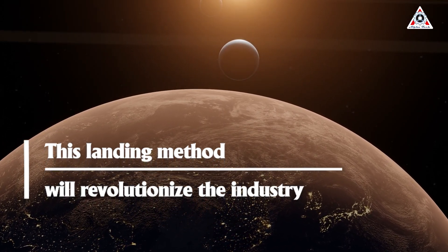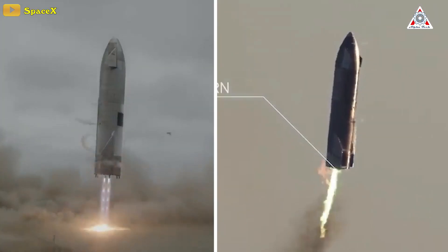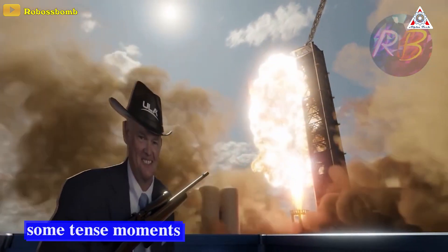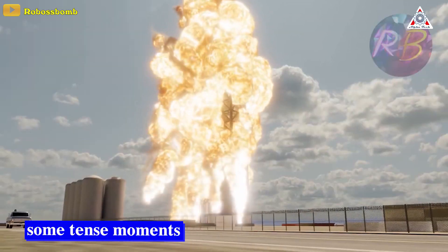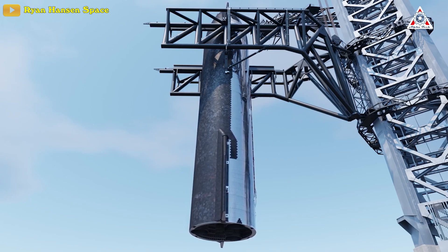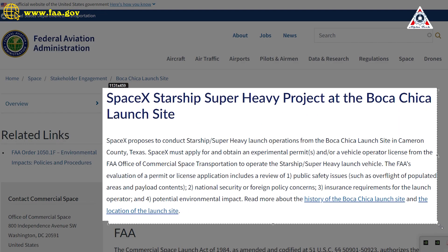This landing method will revolutionize the industry and save SpaceX millions. The Starship prototype launches have been both successful and explosive, so the launch tower might also face some tense moments. As Musk tweeted, 'Success is not guaranteed, but excitement is.' SpaceX could attempt to catch a Super Heavy booster out of mid-air with Mechazilla as early as Starship's second orbital launch attempt, though SpaceX is still waiting for the Federal Aviation Administration to issue a launch license for an orbital Starship to take off from Texas.